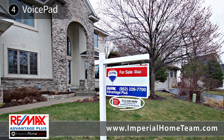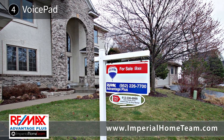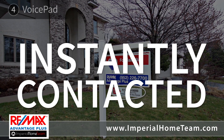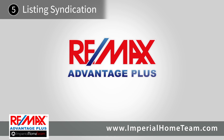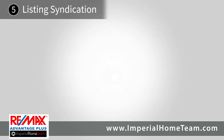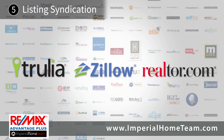This tool ensures that no motivated buyer is left waiting for a reply, as they can be instantly contacted and invited to a showing or provided with more details. RE-MAX Advantage Plus listings are syndicated to thousands of national websites every day, including Zillow, Trulia, and Realtor.com, so we can ensure maximum exposure of your listing.